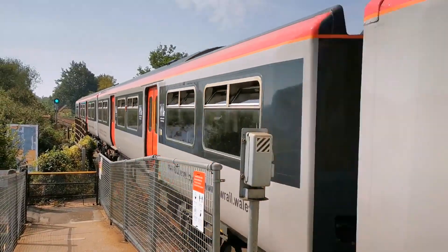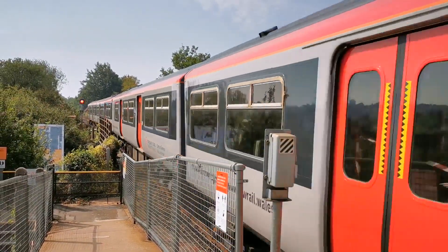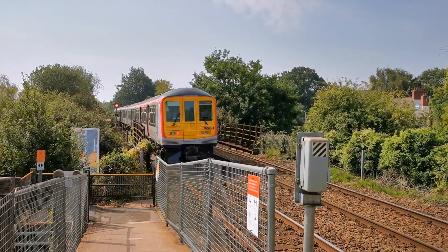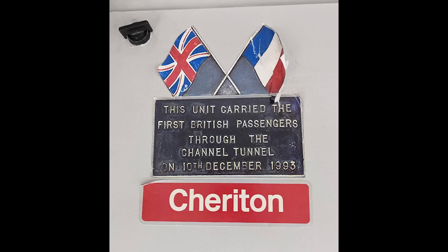009, by the way, ended up as a parcels unit experiment which I don't think is doing very much at the moment. The nameplate was removed before it was painted in Transport for Wales colours and the rumour is that it is now in the safe hands of York. However, in the driver's cab at one end of this unit the name and plaque still remain, reminding people that this train did actually pass through the Channel Tunnel before it was open to the general public — in December 1993.